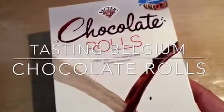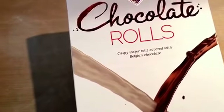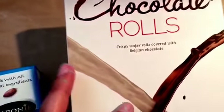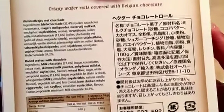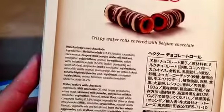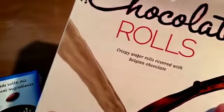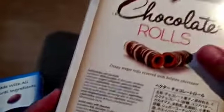Hello everyone, today we're going to be tasting these chocolate rolls. These are from Belgium, or I guess from the Netherlands. My hands are all painted up — I've been crafting — so I can't understand any of the writing, none of it. We'll just get into it. Crispy wafer rolls covered with Belgian chocolate, manufactured in the Netherlands.